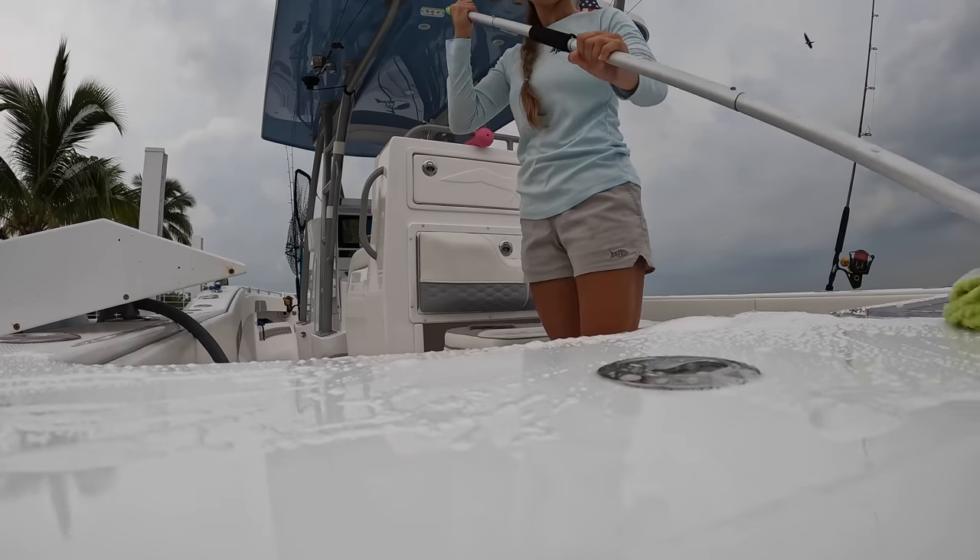The fish boxes are going to get the absolute dirtiest, so every three months we apply the rinse-on ceramic to help maintain the ceramic coat in the fish boxes since they see the most soap and scrubbing. Also every three to four months we can apply the fabric coat to the upholstery and the glass cleaner to the isinglass to maintain that ceramic coat. Our last maintenance product is the ceramic fast coat — a DIY ceramic top coat we can apply as often as every two months or every six months depending on how dirty the boat gets.